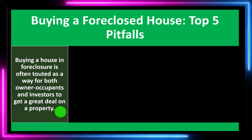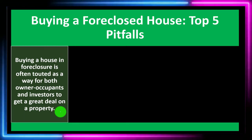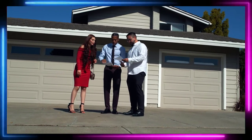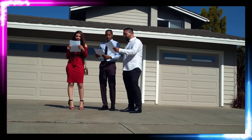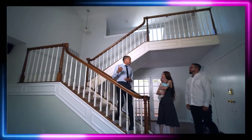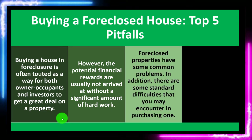Buying a house in foreclosure is often touted as a way for both owner-occupants and investors to get a great deal on a property. You might look at a foreclosed property because the distress involved could help you get a deal, but obviously there are more obstacles involved as well, so you want to be well aware of the pros and cons going in. The potential financial rewards are usually not arrived at without a significant amount of hard work.